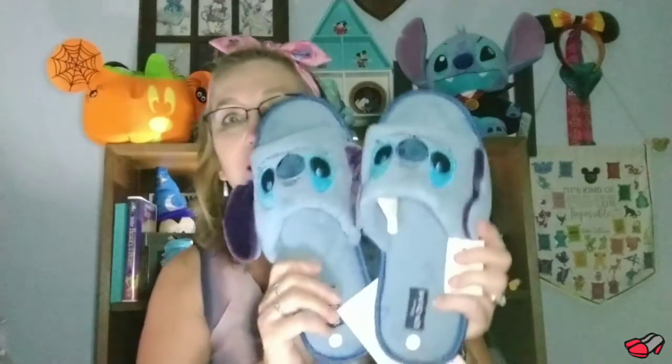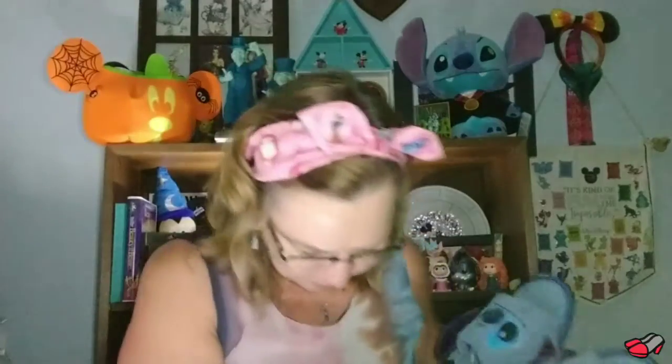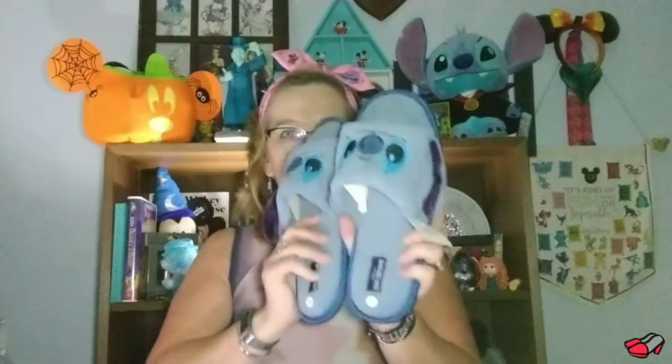My husband got me this bag — the other bag was my birthday present to myself. I also got Stitch slippers. Oh my gosh, they're so cute! They match a headband that I have — an actual headband I use to take off my makeup. It's getting warm without any air on in here.